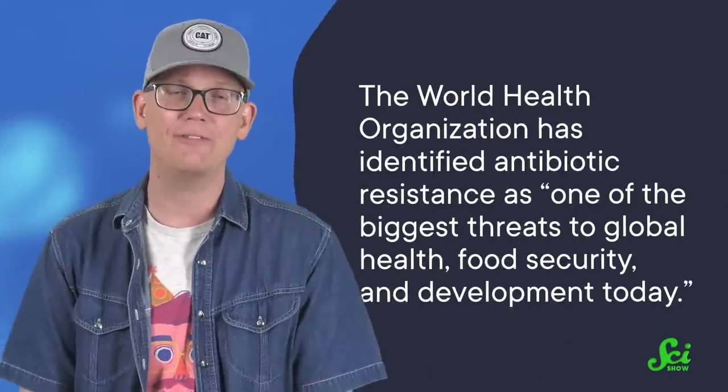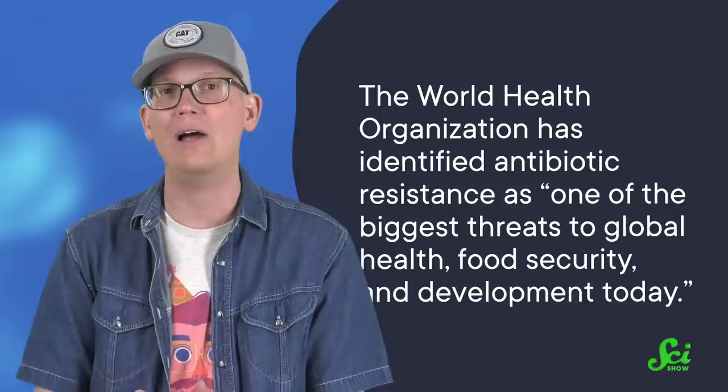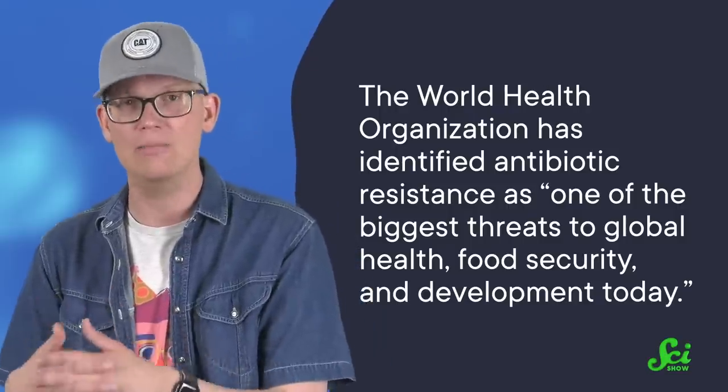Which can be very bad news for us. The World Health Organization has identified antibiotic resistance as quote, one of the biggest threats to global health, food security, and development today. So it's important that we understand how antibiotic resistance can move around the world, including via cloud.